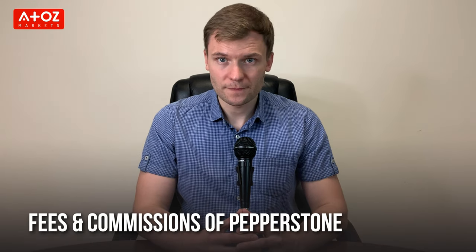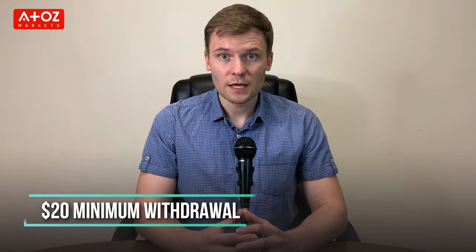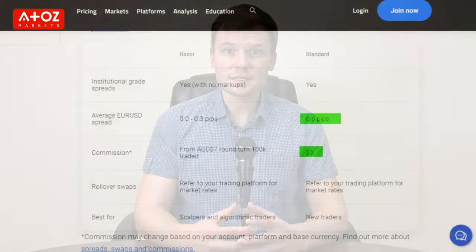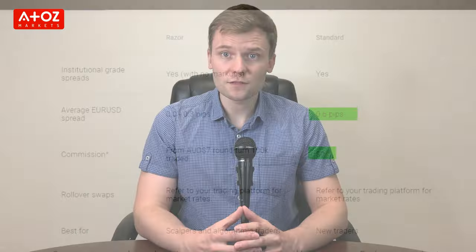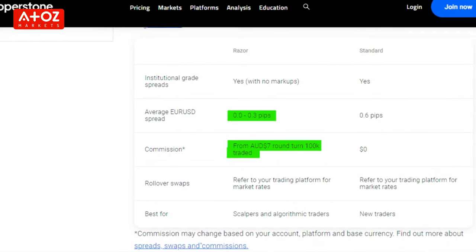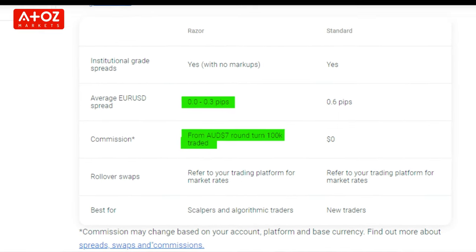Let's move to Pepperstone's fees and commissions. Pepperstone's initial minimum deposit is $200 and the minimum withdrawal amount is $20. There is no deposit and withdrawal fee except for bank transfers. The Standard account doesn't have any commission but spreads are high. On the other hand, the Razor account spreads start from 0 pips and commission is $7 for a standard lot.